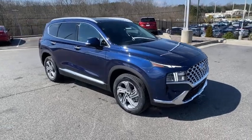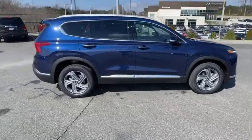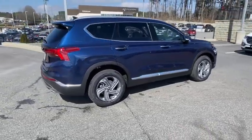Come test drive the 2021 Hyundai Santa Fe. Style, quality, performance, value. Need we say more?